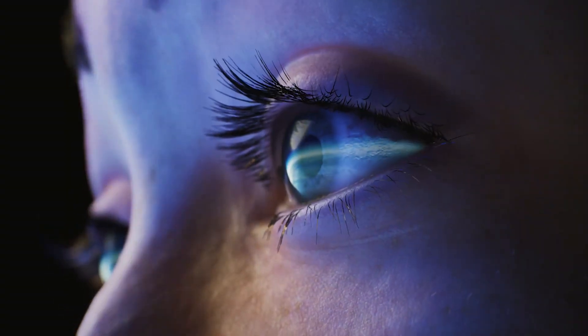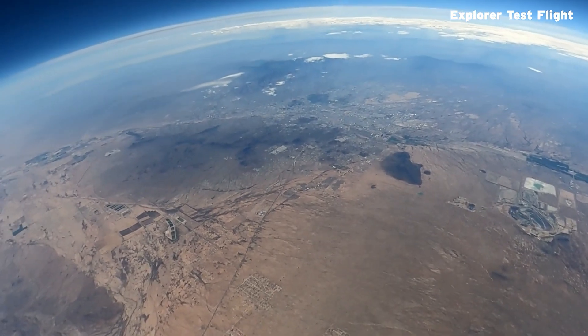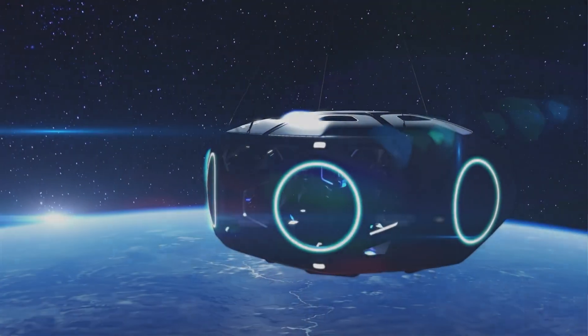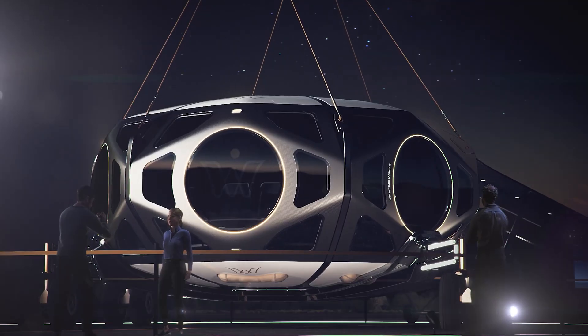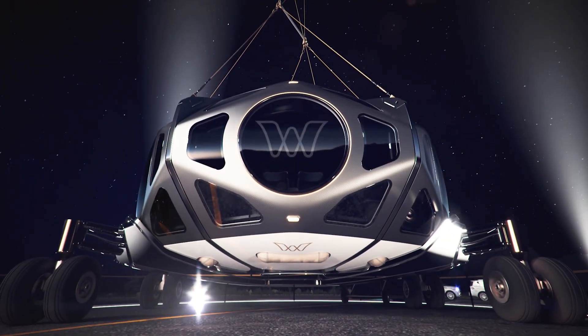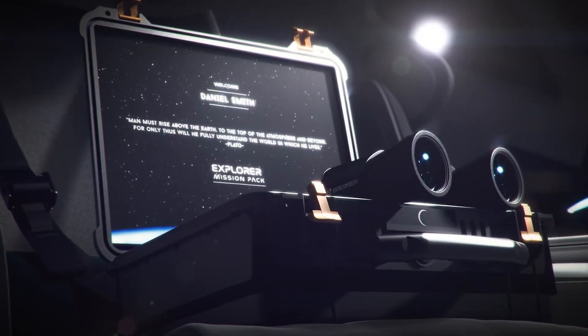Passengers get a breathtaking view of Earth's curvature and the vast blackness of space, all visible through large panoramic windows. The capsules are designed for both comfort and luxury, featuring reclining seats, gourmet meals, and onboard Wi-Fi.